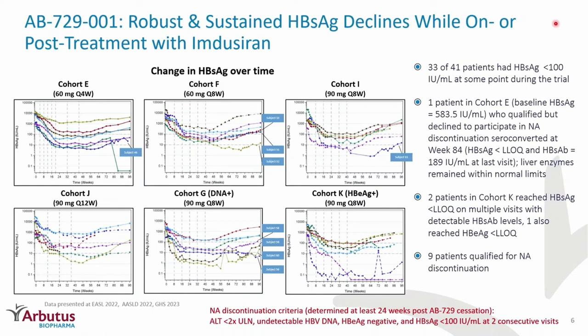We also decided to see what would happen if we removed all therapy, including nucleoside therapy, from this patient population. Nine patients consented to the nucleoside discontinuation protocol, with criteria of ALT less than two times the upper limit of normal, undetectable HBV DNA, e-antigen negative, and S-antigen less than 100 international units at two consecutive visits.